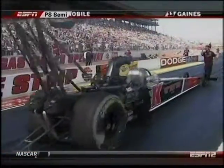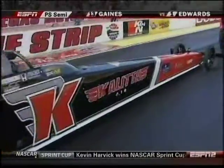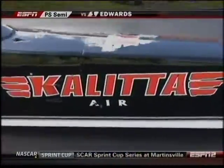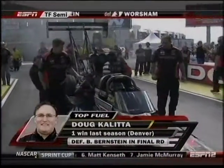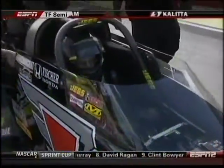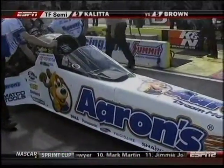That's a good explanation of that. Doug Coletta — his 66th career final round, if he can get out of the semifinals. He last won a race at Denver last year, his only win in 2010. And, of course, Antron Brown is looking for his 350th round win.